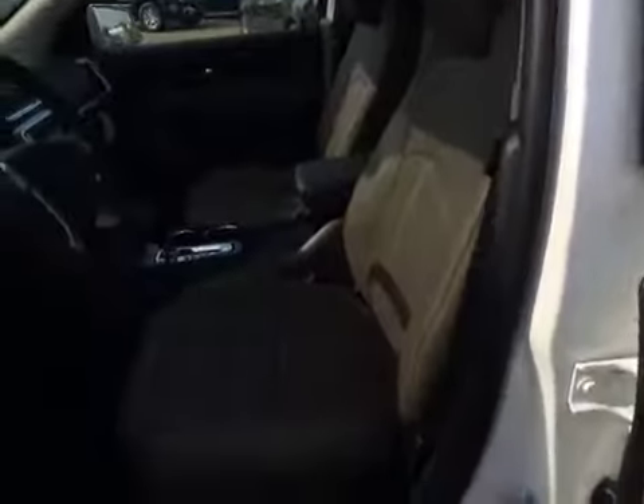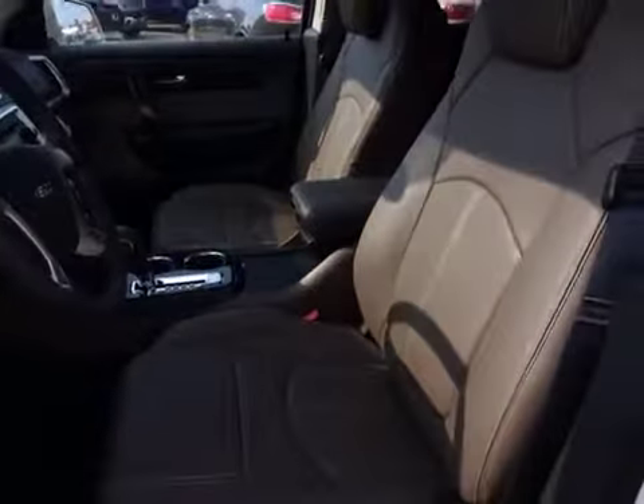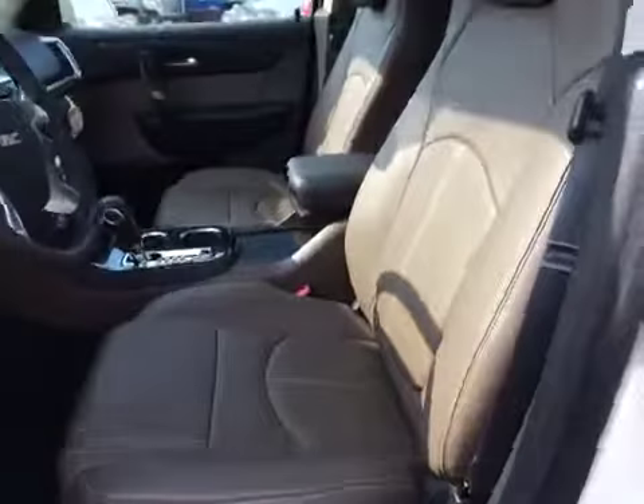Let's have a look at the interior of this nice GMC Acadia. It's got those nice leather seats — that color is called cashmere. They're powered and they're heated.